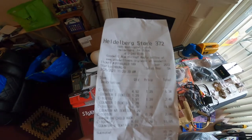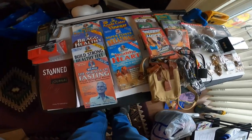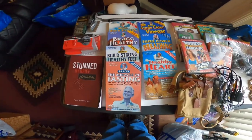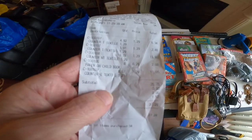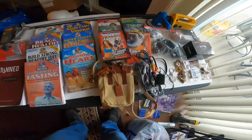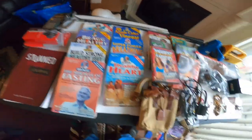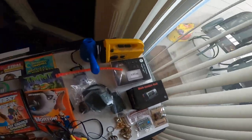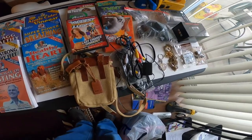Here is the haul from the Heidelberg Goodwill bins. Basically everything on the table — the eight books were $2, the golf clubs were $2.46, and pretty much the calculator and everything else you see here was $11.05.